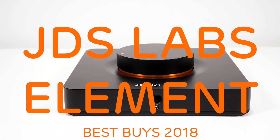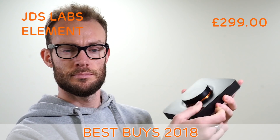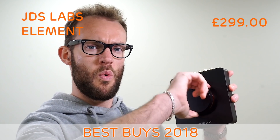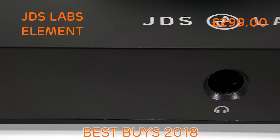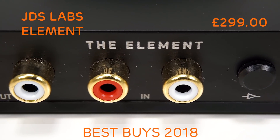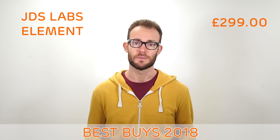The JDS Labs Element. Whether you like to listen to your headphones at home using your computer, laptop or hi-fi system, the JDS Labs Element will breathe life into your setup. For a long time now, JDS Labs have been making high quality headphone amplifiers and DACs with a simple design and superb value. The Element shows that not only do they have the technical know-how, they have a great eye for design too. With analog RCA inputs and digital USB, the Element is extremely versatile and, as expected, provides a clean, expressive and powerful sound.